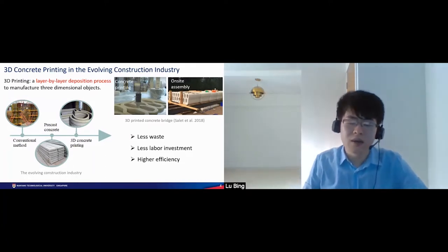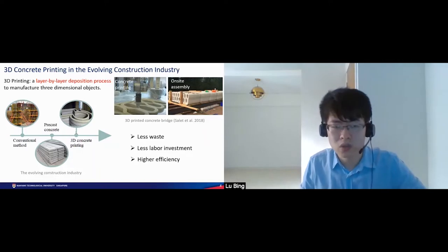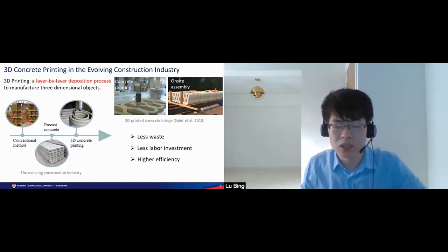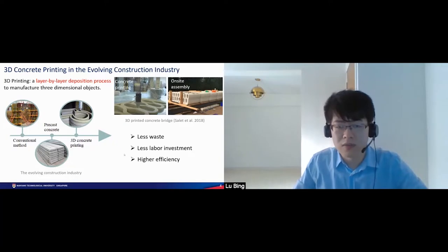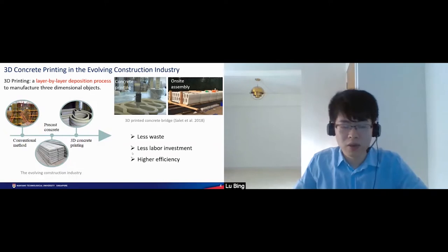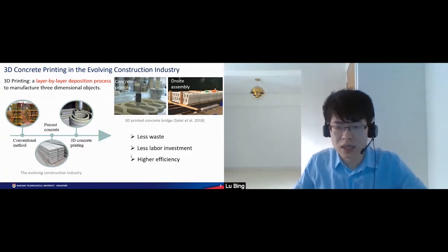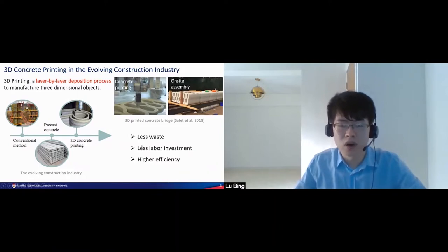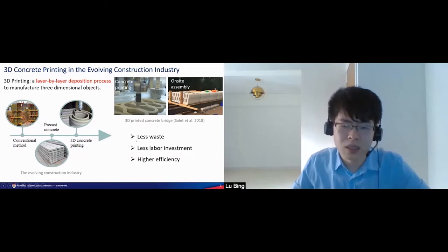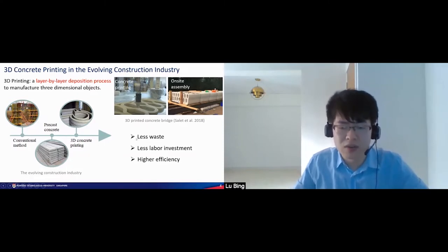It is hence brought to our attention whether we can use FCC ash to develop 3D printable concrete. If this is accessible, then it can be a win-win strategy for both the construction industry and oil refinery industry. On the one hand, cement usage is reduced, leading to better sustainability. On the other hand, it also provides an alternative waste treatment method for the oil refinery industry. This drives the motivation of this study.